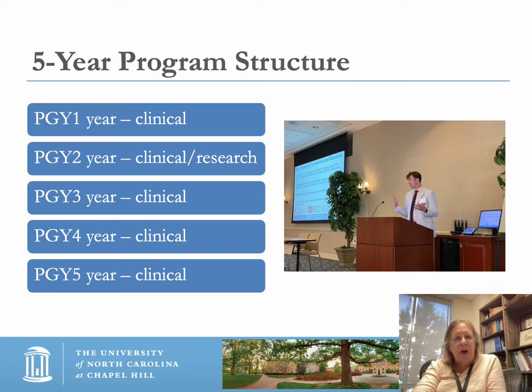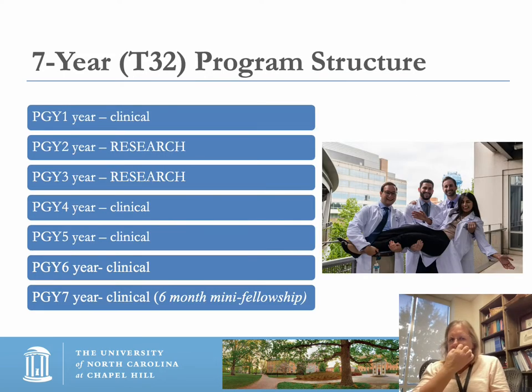The five-year clinical structure is PGY1 through 5, with research happening in the second year. The first year is designed to explore areas of research interest. The T32 program is a seven-year program with two years dedicated to research, and in the seventh year residents have a six-month block to design around an area of their interest — many have done it as a mini-fellowship in the area they plan to do their actual fellowship in.